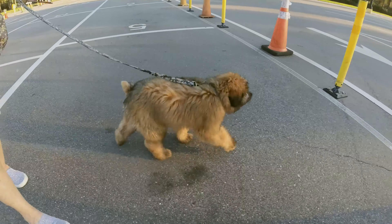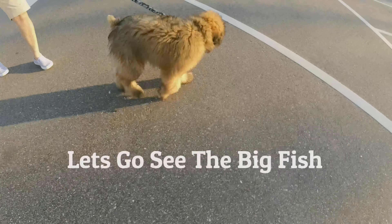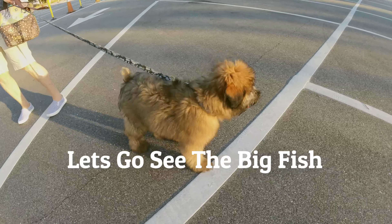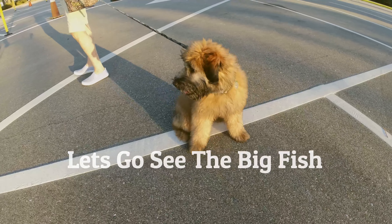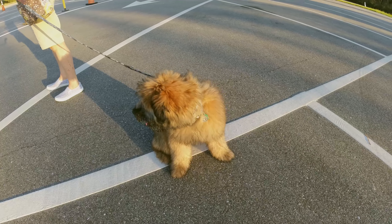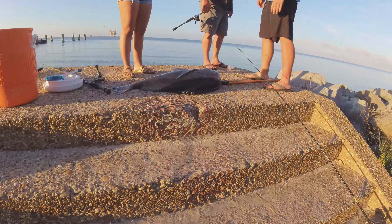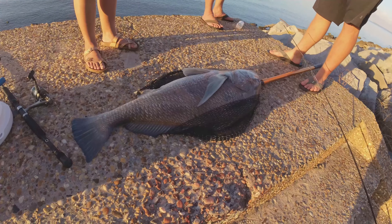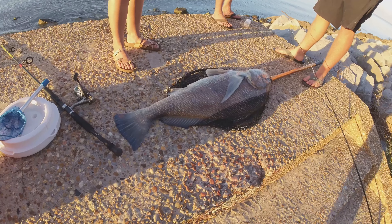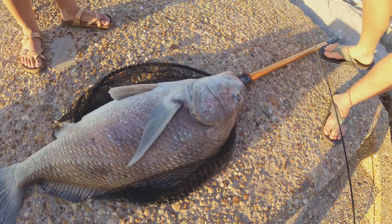A little belly rub time — get your belly rubs! Shark teeth it is. Come on folks, let's go see the big fish. Let's go see the big fish — what did you get? There he is, the big fish, and it is a big one!